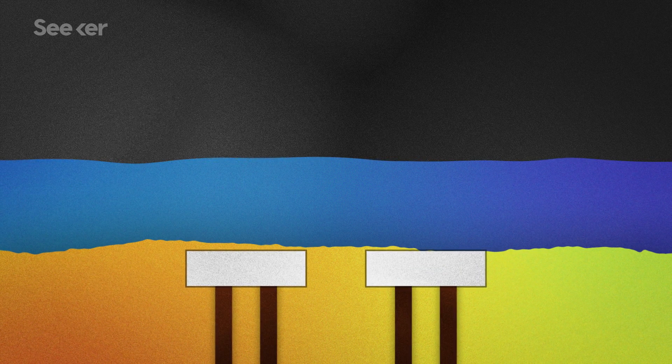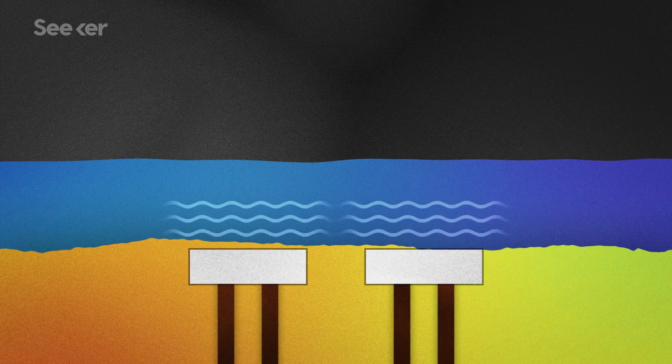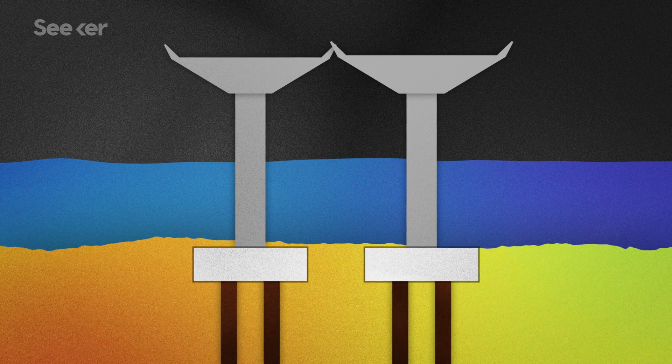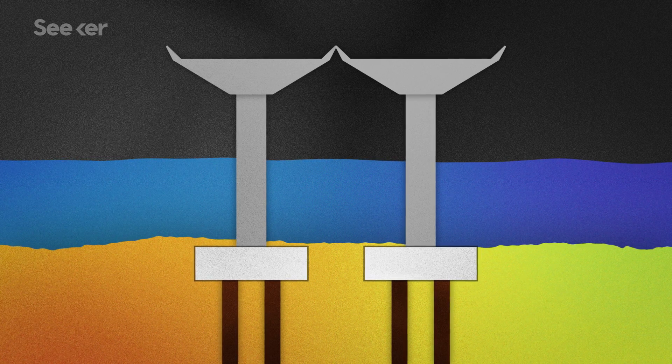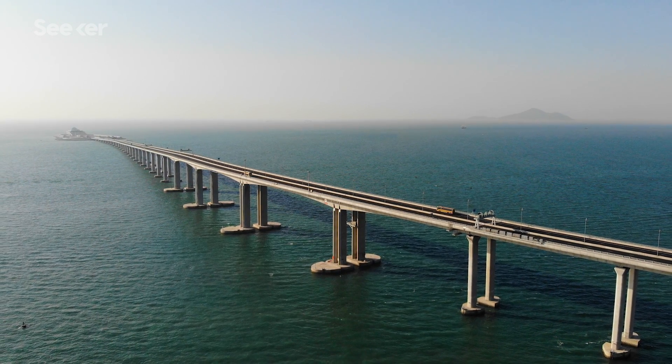With the piles in place, workers put a cap over them. HZMB designers placed many of these caps under the seafloor to minimize their impact on water flow. From the pile cap rises a single column called a pier, and spans with the road surface stretch from one pier to the next. To minimize the number of piers and reduce ecological impact, long spans of up to 180 meters were used where applicable. These long spans are strong enough to support themselves between piers, but still not long enough to leave a gap for the large vessels using the five major shipping lanes into the bay.